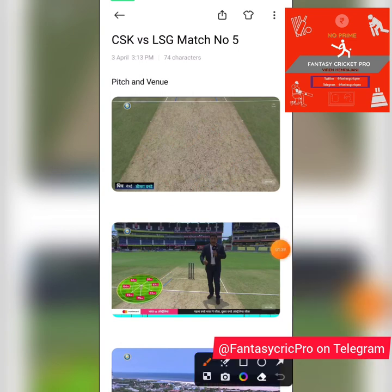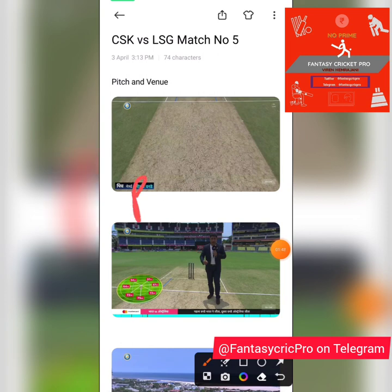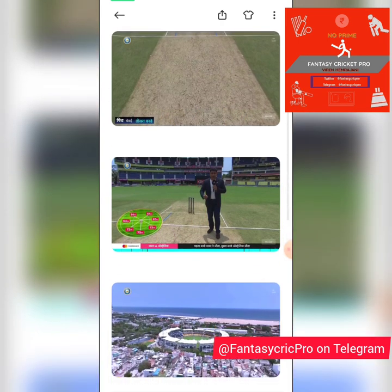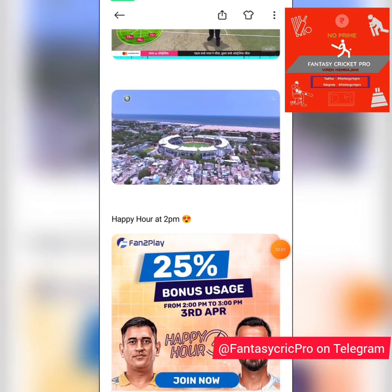Even though this was a fresh pitch it was decently dry. While I'm not expecting that much help for spin at the start, if you had to pick between pace and spin at this venue I'd still go with spin, because spin will rule the roost and it will only get more prominent as the season progresses.